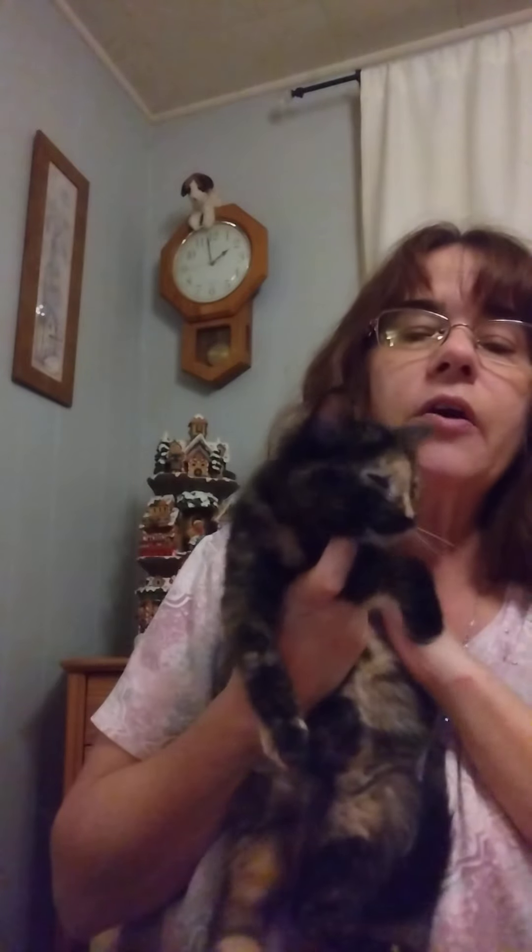Hello everyone and welcome to Pearl's Rescue. This is baby Lily, and baby Lily who wants to go — she's not going to stay with me long. She's got to go, go, go and play. That's what kittens do.